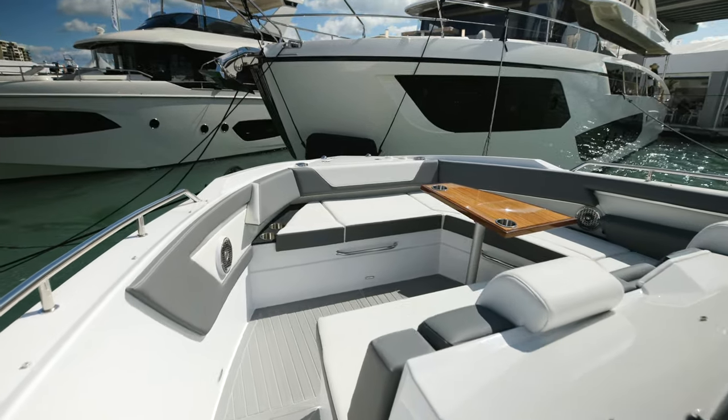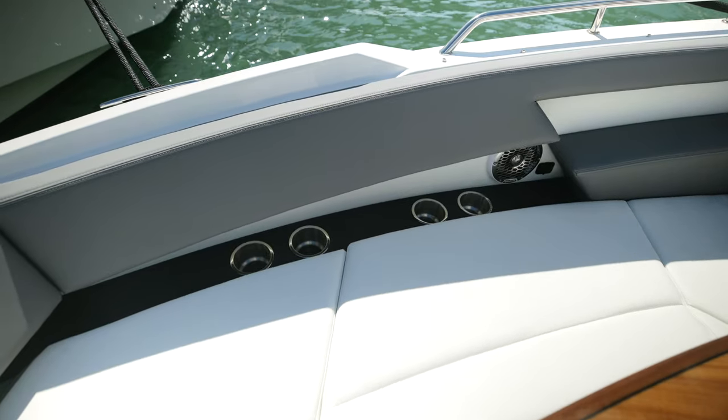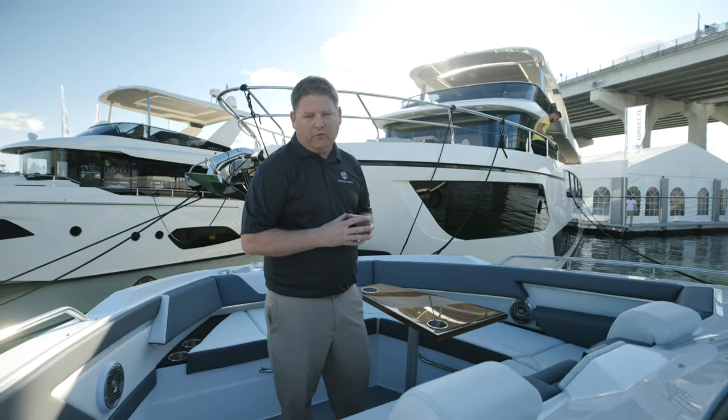Starting at the bow, we have a large U-shaped lounge with table that converts to a sun pad, and we also have additional sun protection with an overhead shade.